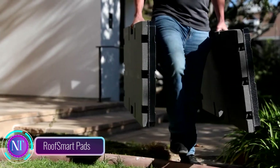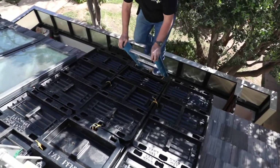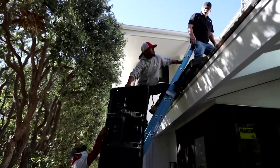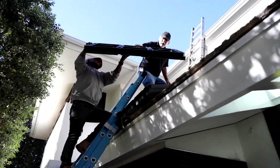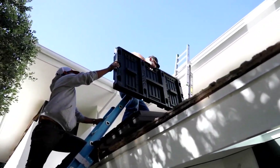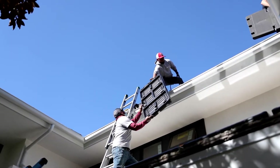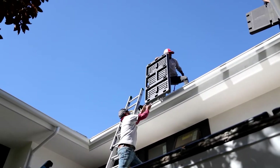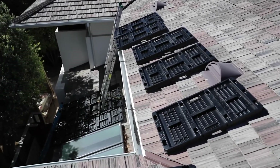Imagine working on a roof without fear of damage or slips — that's the reality with Roof Smart Pads, an innovation ensuring safety for roofers while protecting your roof's integrity. No more navigating risky roof surfaces with makeshift setups; instead, lightweight, durable pads provide stable footing. Crafted from high-density foam and ABS plastic, they offer strength and support while safeguarding roofing material.